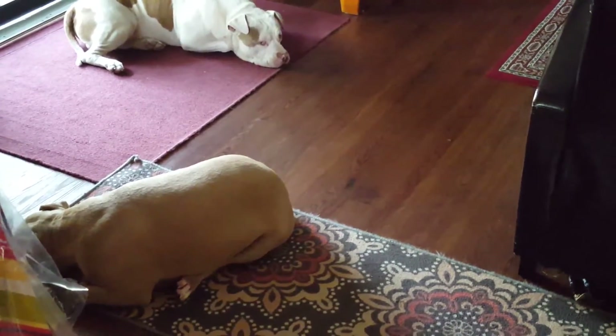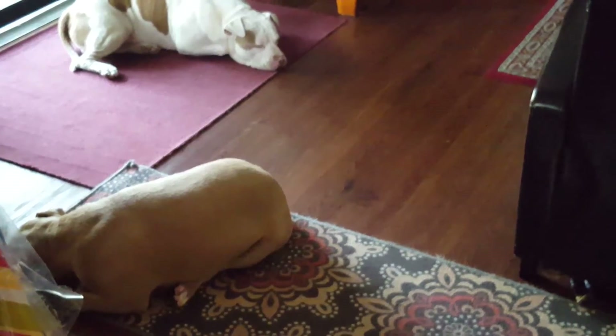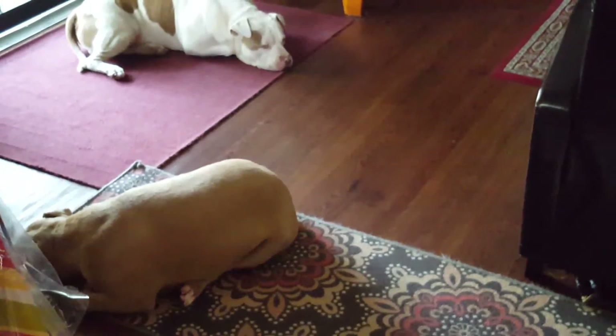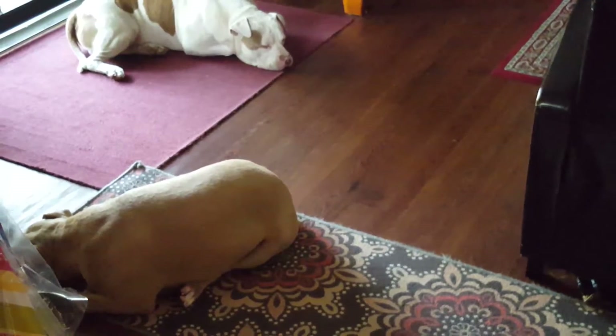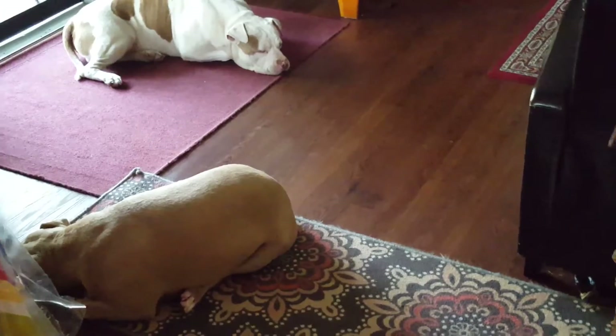Humans usually see trichromatically with visible variations of red, blue, and yellow. So a dog's vision is similar to being red-green colorblind, which is a common variability in humans.